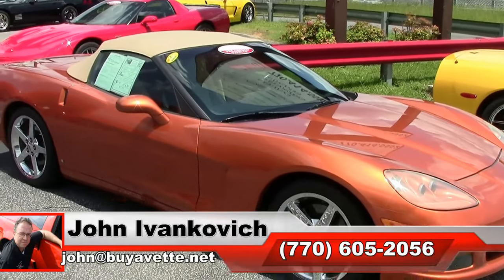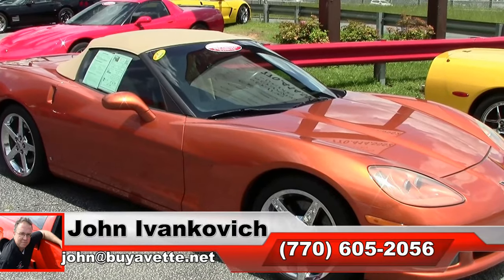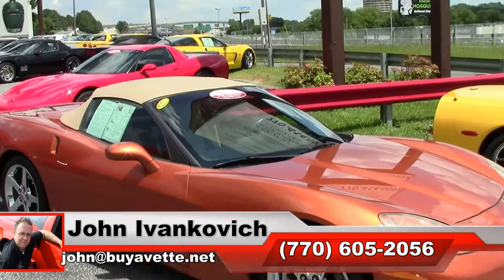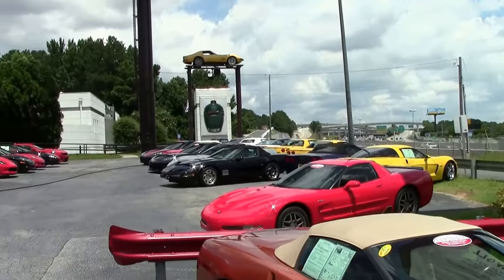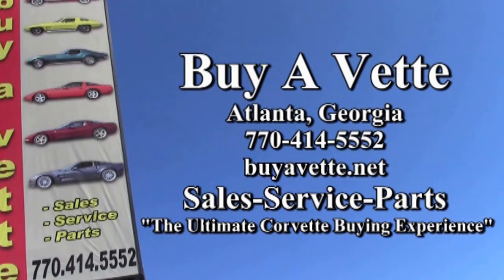As always, subscribe to the YouTube channel so you can see all this fun new inventory first. We'll see you all out on the road. Thanks everybody.